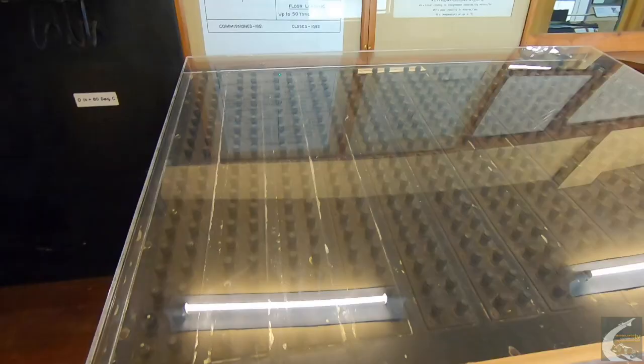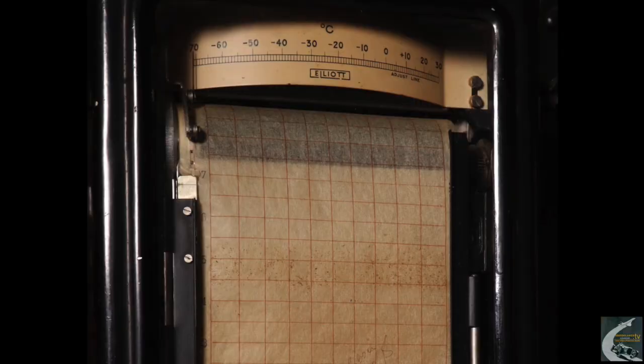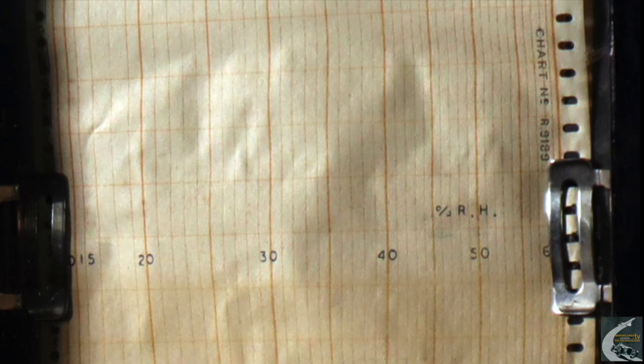On the wall over there you can see there are various recorders, which would have been there to measure the temperatures at which the experiments were taking place. In those days, of course, it had to be recorded on pieces of paper because we didn't have computers as such.